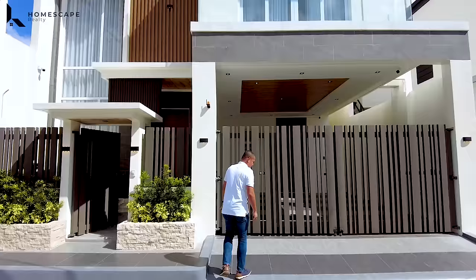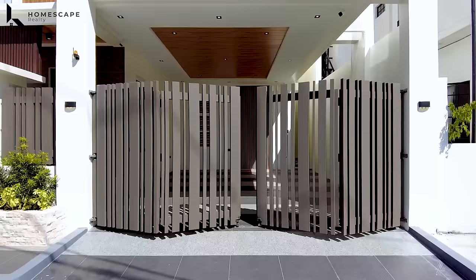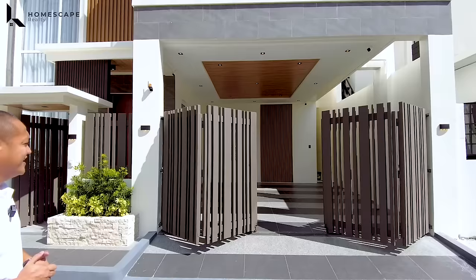On the right side, we have your entrance for your two-vehicle carport. We also have textured tiles for non-skid for your vehicles. We also have this automated gate for your two-vehicle carport — very convenient to use.